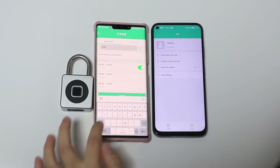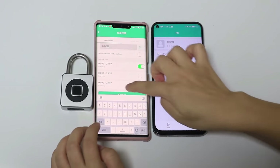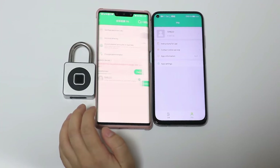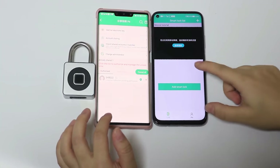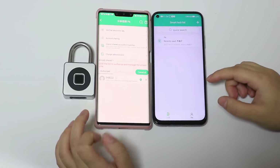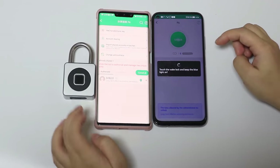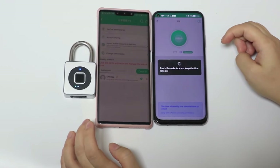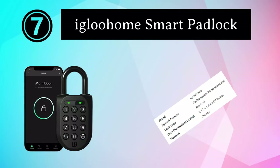What sets this padlock apart is its sleek and compact design. It easily fits into gym bag pockets and doesn't add unnecessary bulk. Plus, it's lightweight, so it won't weigh you down during your workout. Whether you're hitting the gym, the pool, or the office, the AlinkSmart Gym Locker Padlock is a dependable and user-friendly security solution that combines convenience with reliability.